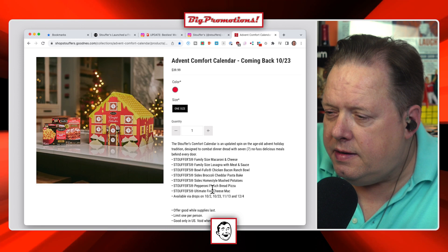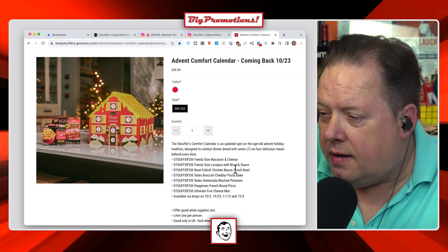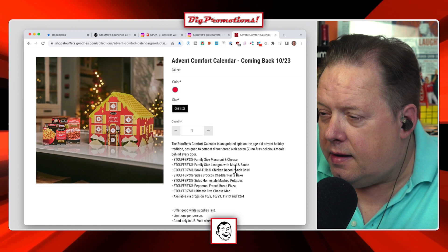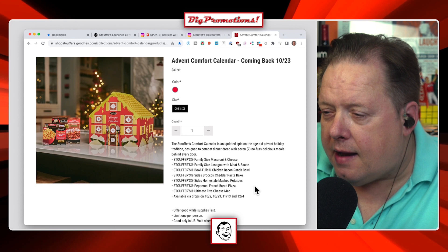You get family-sized mac and cheese, lasagna with meat sauce, chicken bacon ranch bowl, broccoli cheddar pasta bake, homestyle mashed potatoes, pepperoni French bread pizza — another pepperoni drop today — and ultimate five cheese mac. So they're dropping these four times.